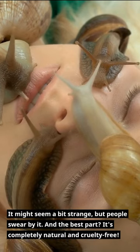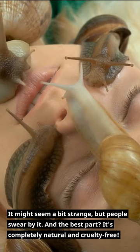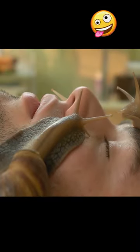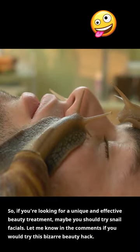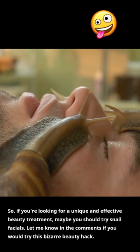It might seem a bit strange, but people swear by it. And the best part? It's completely natural and cruelty-free. So, if you're looking for a unique and effective beauty treatment, maybe you should try snail facials. Let me know in the comments if you would try this bizarre beauty hack.